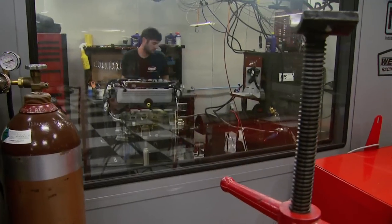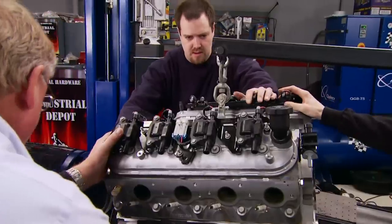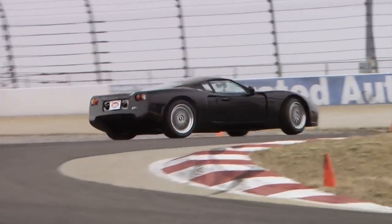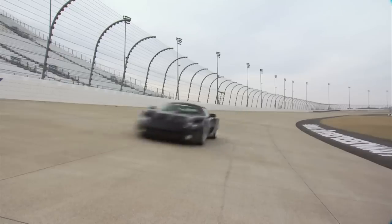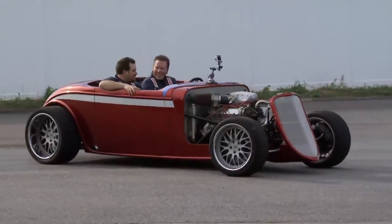This is a TV first — putting one of these new 5.0s on a dyno. Jesse has never even heard it run, so everyone is excited to see what numbers it puts out. Jim Shank from Factory Five Racing — who not only designs and builds but also races their cars — is here with his game plan for the 33.